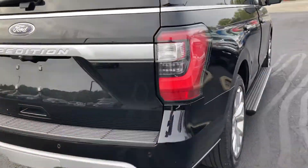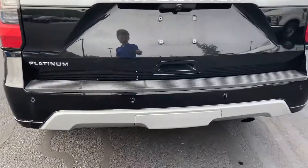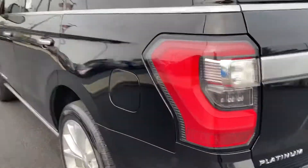Across the back, this one has backup sensors as well as a backup camera and a tow package. Power lift gate, power folding third row as well.